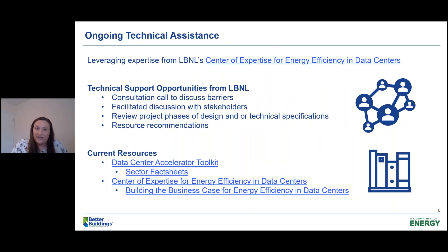When you reach out to your point of contact or if you join, you can get assistance from our data center experts at DOE who can help your organization figure out barriers you may be facing around data centers, because they are really complex. We can help facilitate discussion with stakeholders such as your IT group, which is key for helping improve your data center. We can also help review project design, specifications, and other recommendations for resources that you can use. We are here to help.